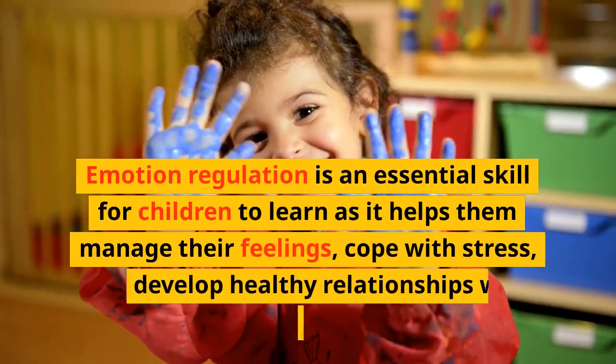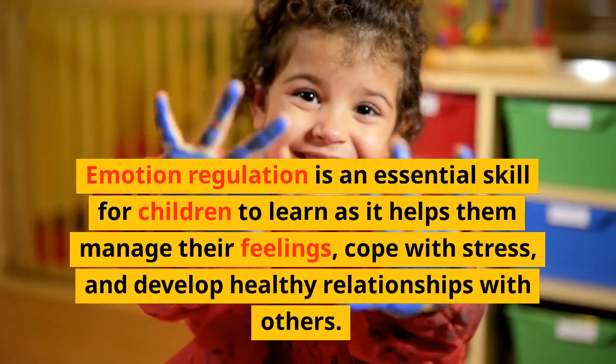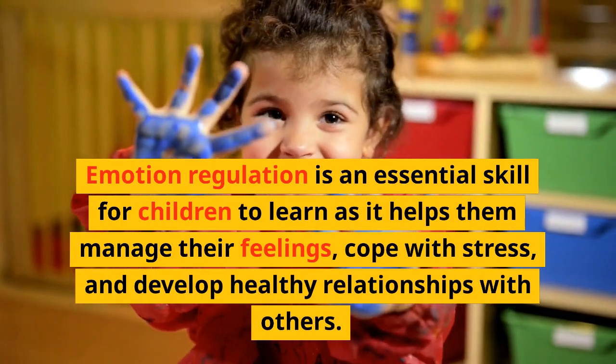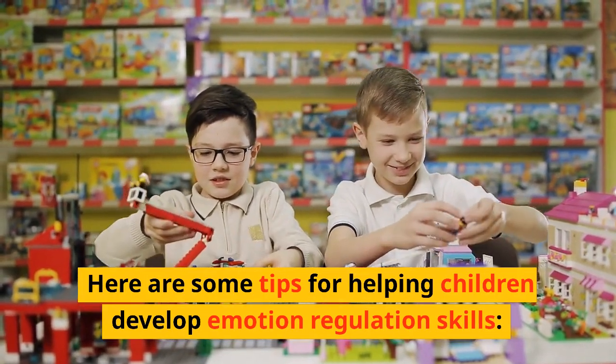Emotion regulation is an essential skill for children to learn, as it helps them manage their feelings, cope with stress, and develop healthy relationships with others. Here are some tips for helping children develop emotion regulation skills.